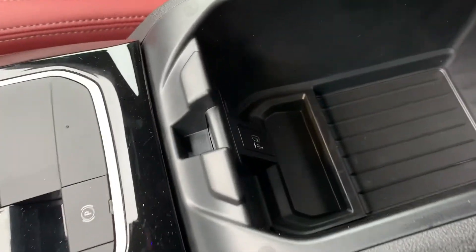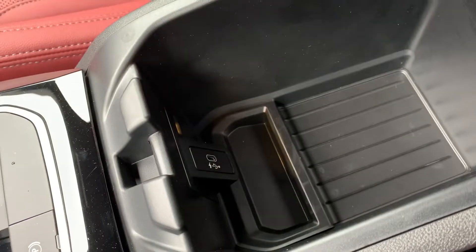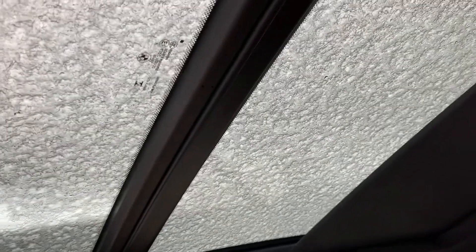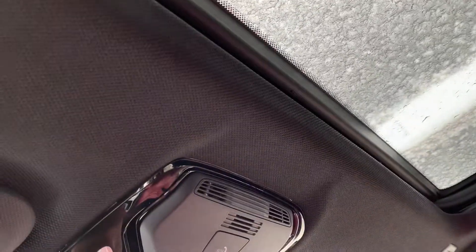Check out the armrest. You have your USB-C charger. And then you have your nice panoramic moonroof — this goes all the way back. We won't open it up all the way because there's snow, but this is really nice. Especially if you want to go check out the stars at night, you just open this up, lay back, and just gaze. And you have your nice black headliner — really nice.